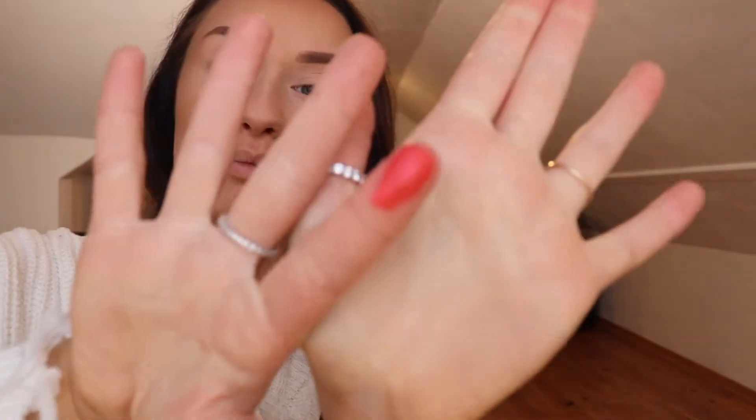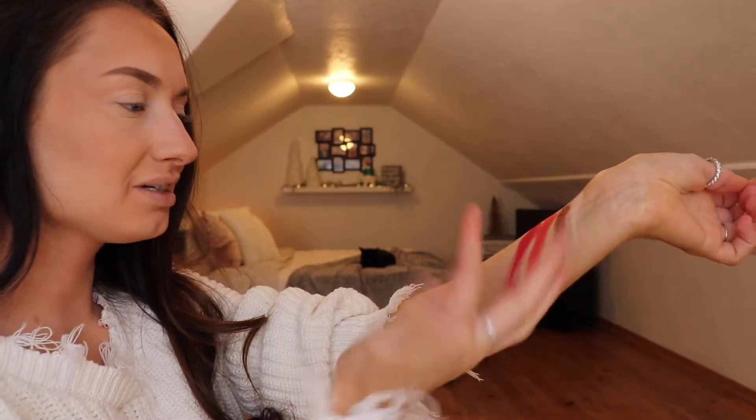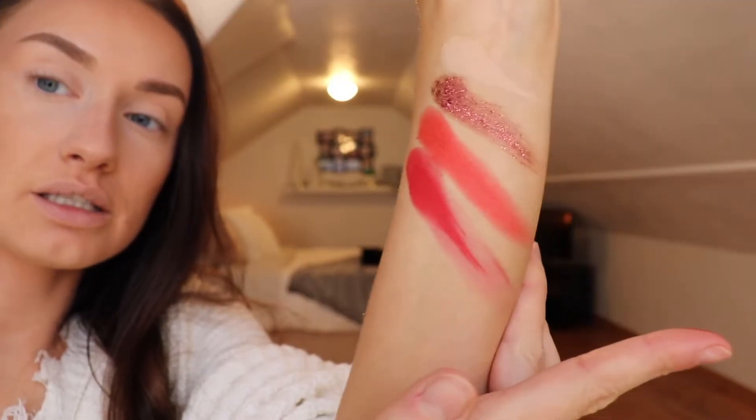Next shade is Jolly AF — ooh, that's really bright and pretty. Oh my gosh, that is beautiful. Moving on to Treat Yourself. This one is not swatching quite as well, but it is still gorgeous.